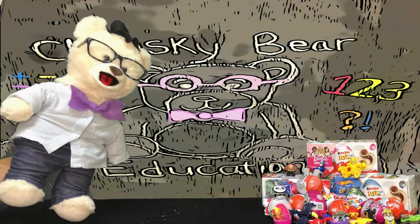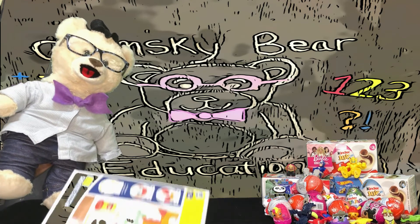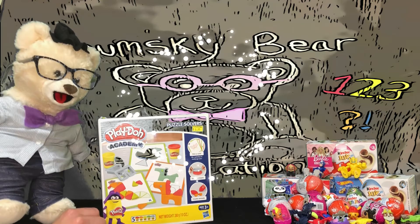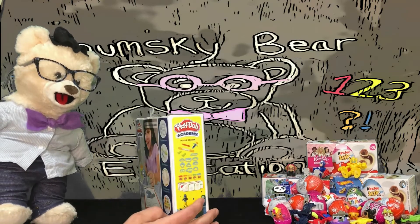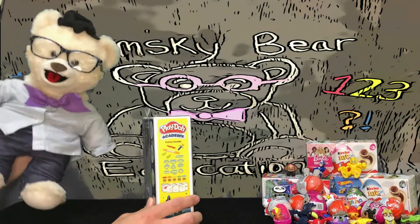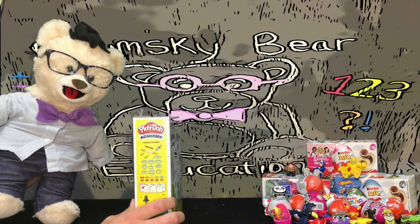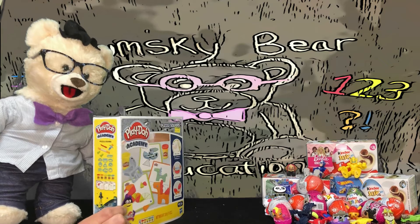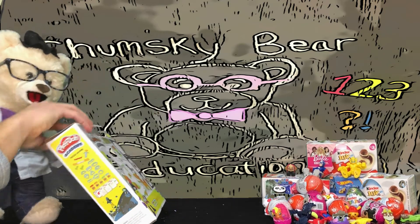That's right! Hey Chumsky, what do you have there? You have a Play-Doh Academy game! Not only can you have fun playing with Play-Doh, but you can also learn too! Should we open it up? Let's see what you have here!